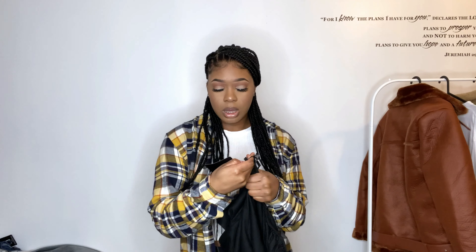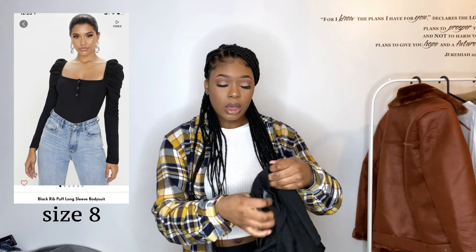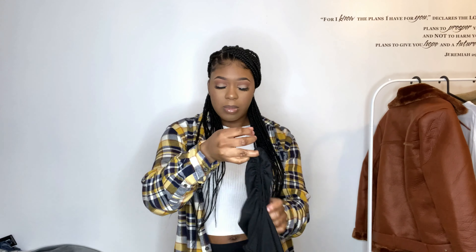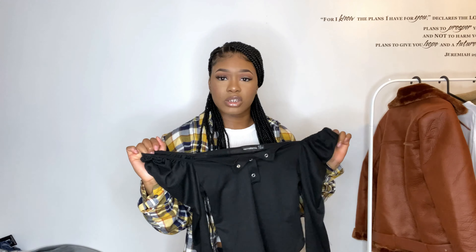I also bought this bodysuit from PLT — it's called the Black Rib Puff Long Sleeve Bodysuit. It's just a normal bodysuit with buttons at the front and sleeves that are a bit puffy. It's just a nice piece you could wear with straight leg jeans.